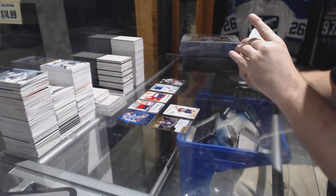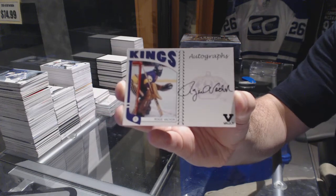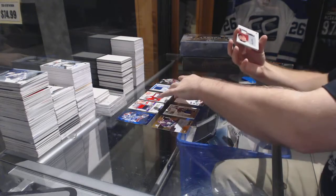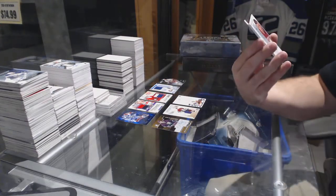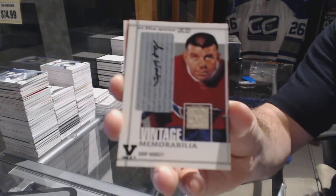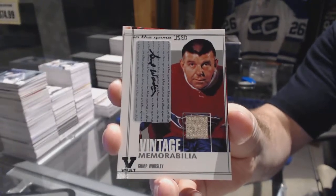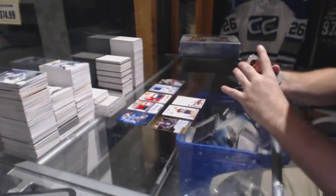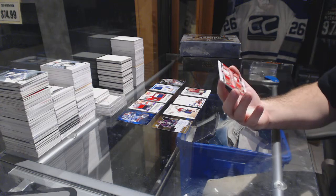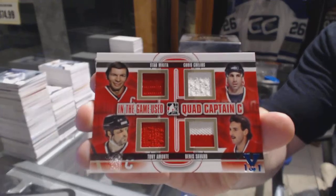We've got a one of one autograph — the black vault autograph — Rogi Vashon. That's a pretty sexy one. We've got an In The Game used vintage memorabilia auto jersey, Gump Worsley. And we've got a quad captain C jersey gold, one of one: Stan Mikita, Chris Chelios, Denny Savard, and Tony Amonte.